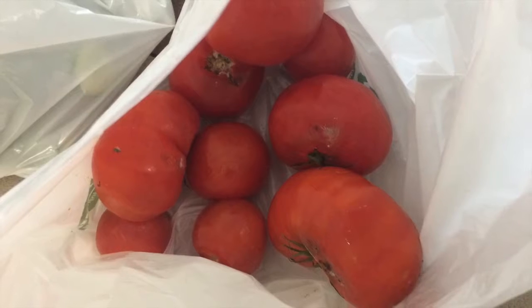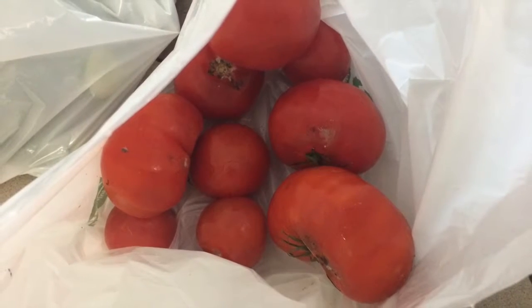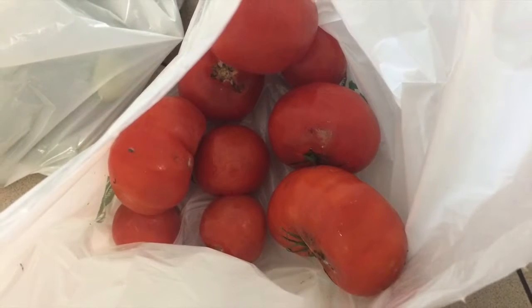All of these tomatoes were one dollar. We cooked them as soon as we got home to prevent further spoilage and now we can use them for future meals.